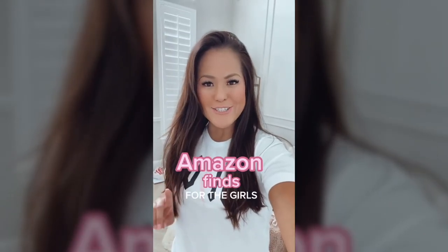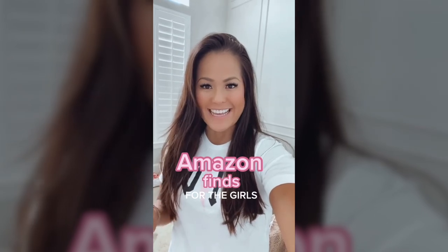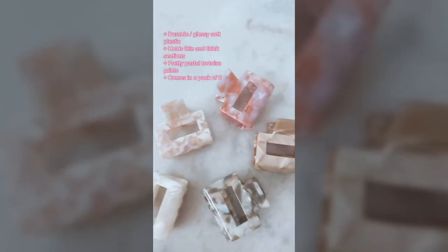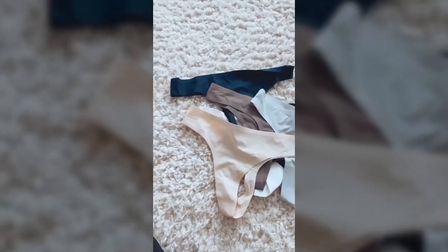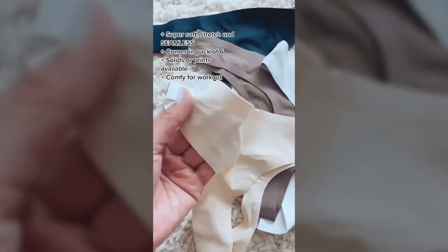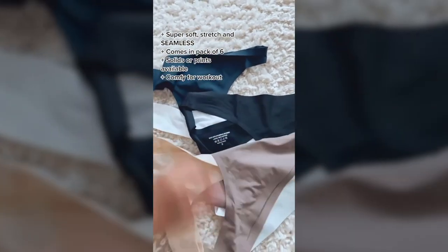Amazon Essentials, and this one is for the ladies. These claw clips are the best I've found yet — I love the neutral tortoise colors, the plastic is soft to the touch and super durable. And why is it so hard to find good underwear? Well ladies, I found it. They are seamless, super soft, and even comfortable with activewear.